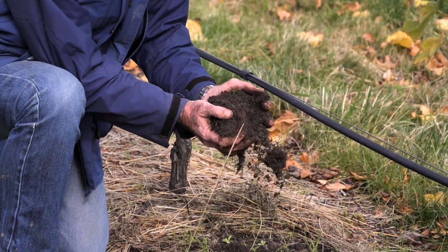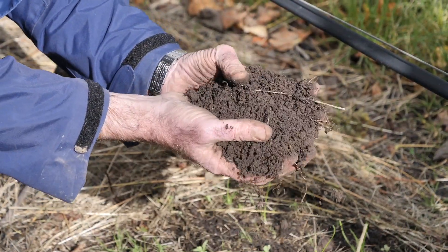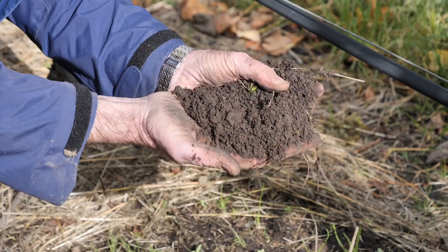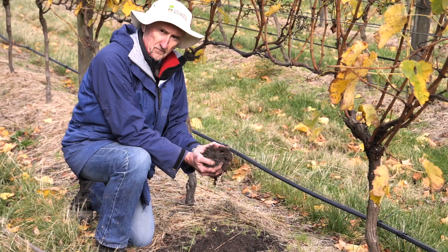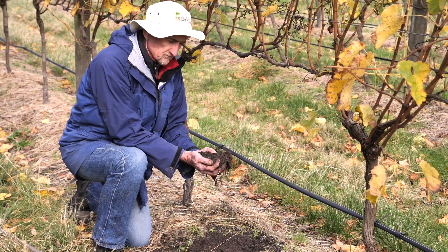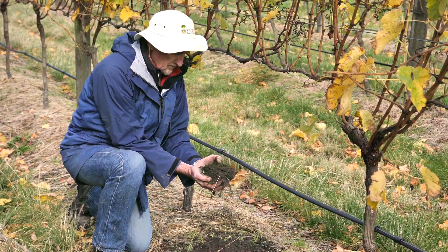The principal benefit of compost in this system is not only feeding the soil, but introducing additional organic matter — returning the organic matter produced by these vines in the form of grape marc that was composted, and returning that material back to the soil to help build soil carbon here.